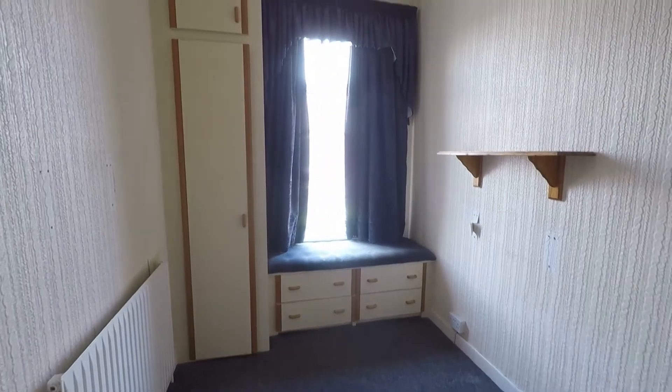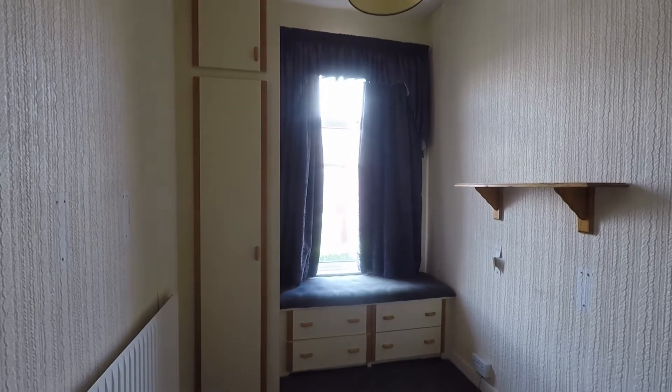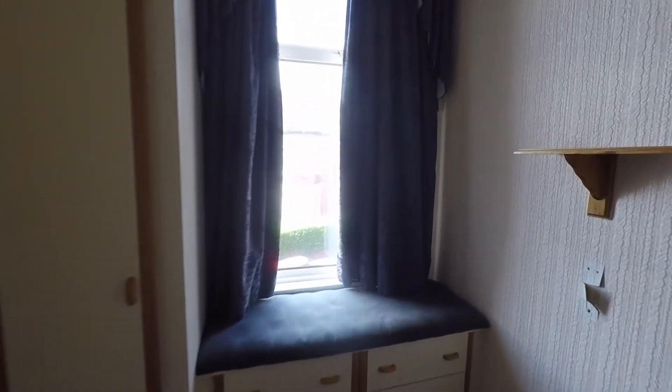There is another small bedroom here with built-in storage and a window looking out to the front.